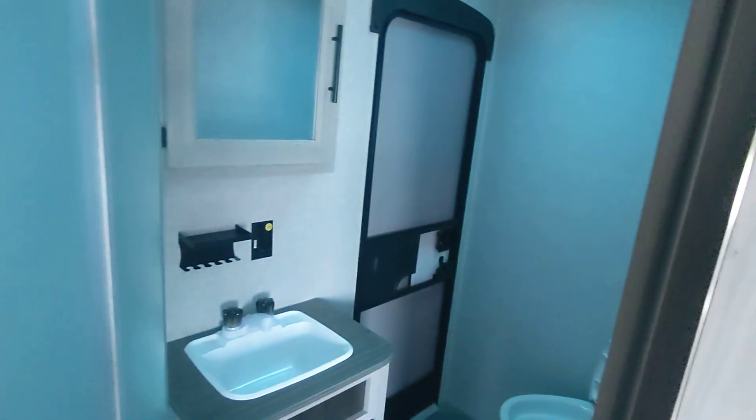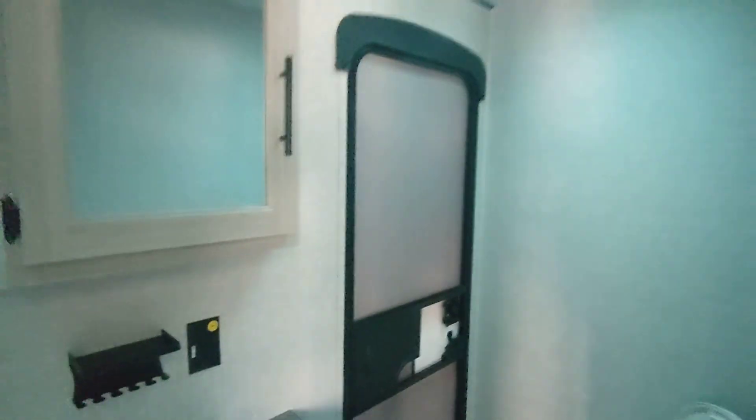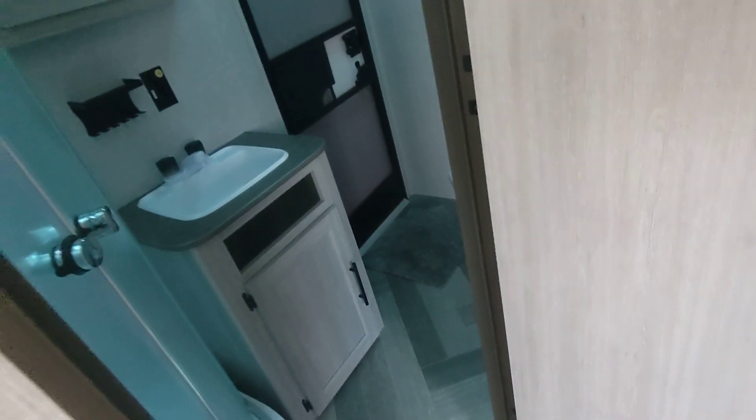Coming to the bathroom, you've got the radius shower, the medicine cabinet, the sink, and the air commode, and you've got your own door to go in and out. Plenty of wall space if you want to hang up a towel rack. The extra door — for those of you who are new to RVing — is so people using the bathroom leave the dirt and the leaves in there.